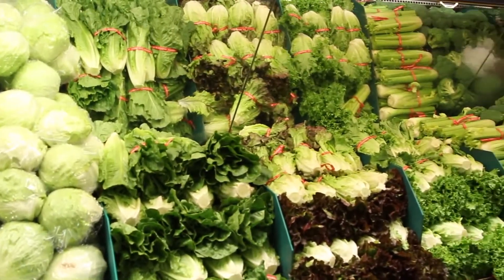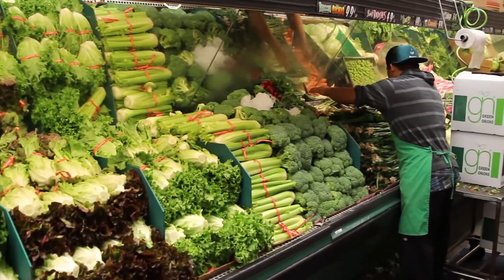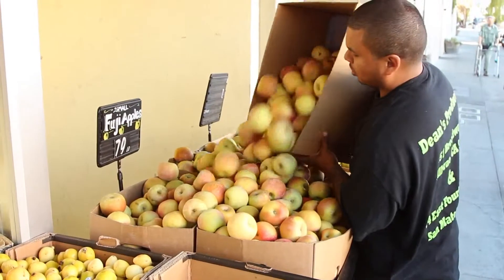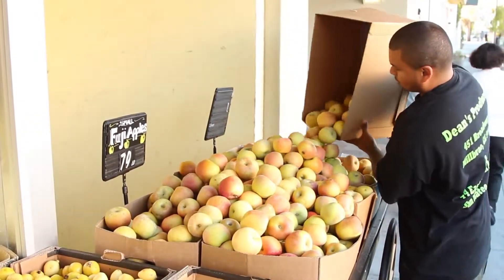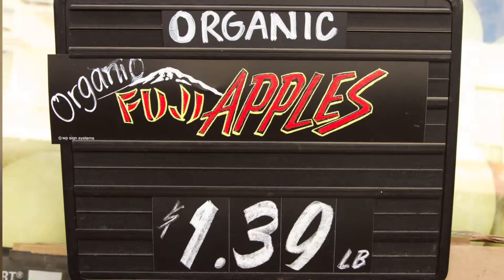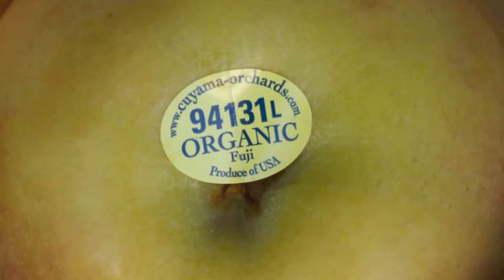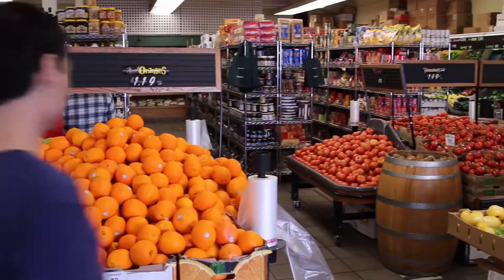To recap, just because an item has a four-digit number does not mean it is not genetically modified. All you can be relatively sure of is that it is a particular variety of produce. And most organic produce will have the number 9 prefix added. If you are trying to avoid genetically engineered food, you can do so by buying certified organic products, which cannot be genetically modified per regulations.